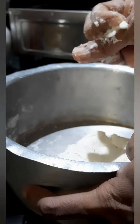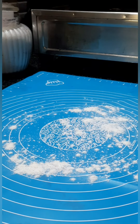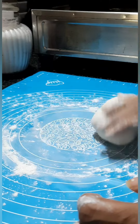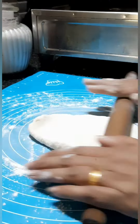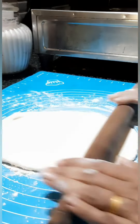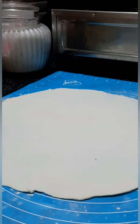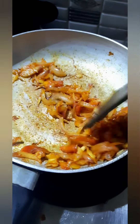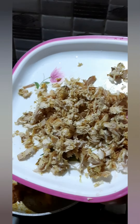It is a soft dough. The dough is prepared and if you add the pan it will be perfect, but we are going to bake it. We are going to fill the pieces and fill them in the pan.